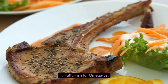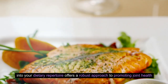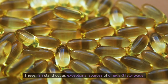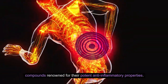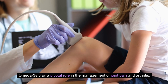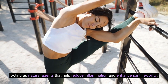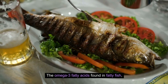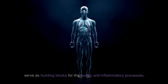Number 1: Fatty Fish for Omega-3s. Incorporating fatty fish, particularly salmon and mackerel, into your dietary repertoire offers a robust approach to promoting joint health and overall well-being. These fish stand out as exceptional sources of omega-3 fatty acids, compounds renowned for their potent anti-inflammatory properties. Omega-3s play a pivotal role in managing joint pain and arthritis, acting as natural agents that help reduce inflammation and enhance joint flexibility. The omega-3 fatty acids found in fatty fish — such as eicosapentaenoic acid (EPA) and docosahexaenoic acid (DHA) — serve as building blocks for the body's anti-inflammatory processes.